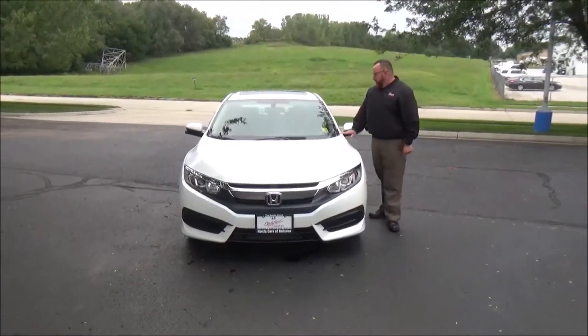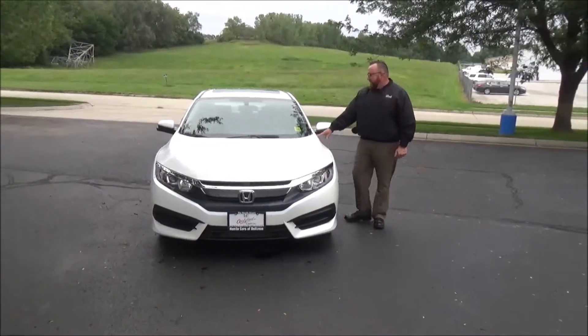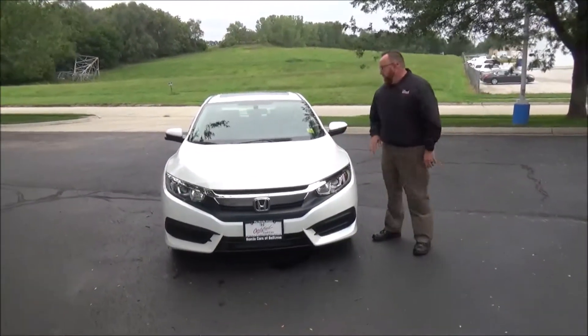Brian Kelly here from the Honda Giant, here to show you this 2016 Honda Civic EX. We just purchased this car from an individual.